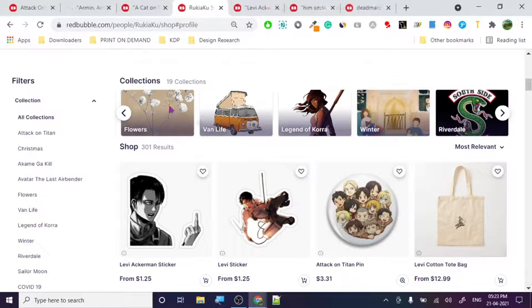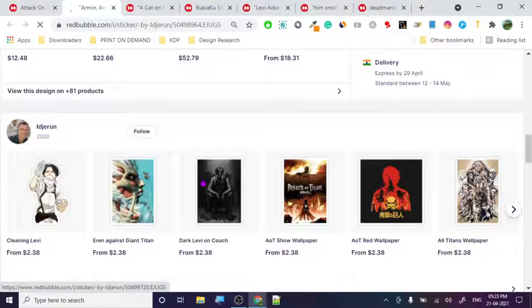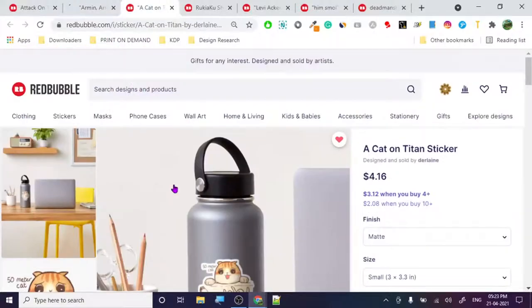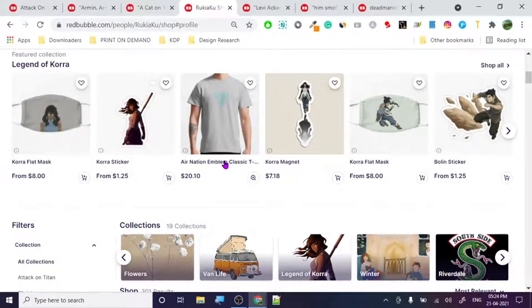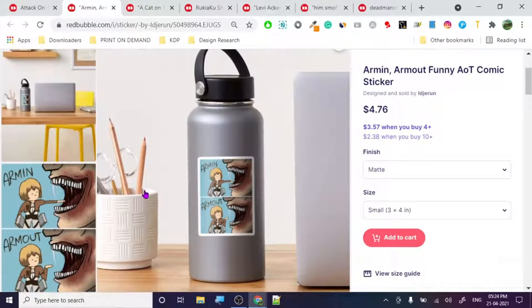If you guys are submitting good designs on Redbubble, feel free to put your link or shoot me a message directly on YouTube and I will check out those designs too. I'm planning to start a series where I buy my viewers' designs so you guys can get some traction. From my experience, if you can get a couple of sales, before Redbubble's organic sales kick in, it will really help.